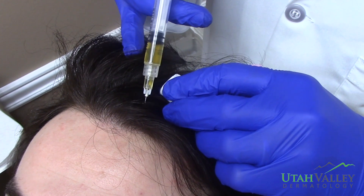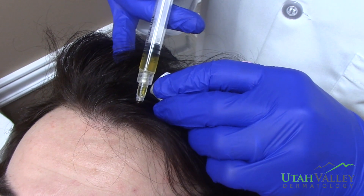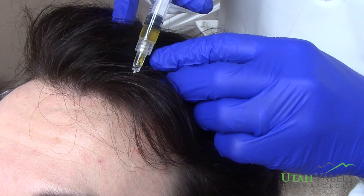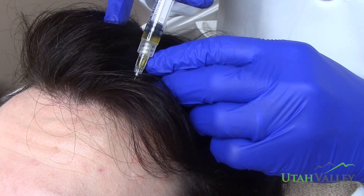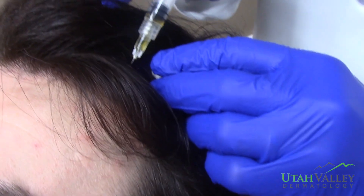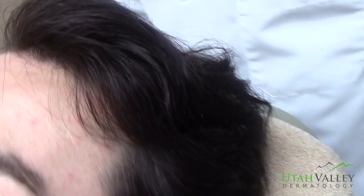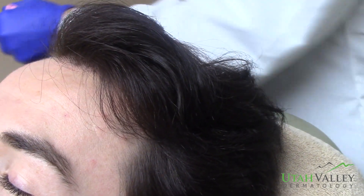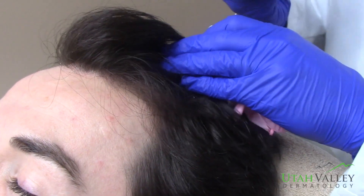The benefits of PRP injections are that you're increasing a lot of growth factors and helping to increase not only the hair that's in the growth phase, but decreasing the amount of hairs that are in the resting phase and helping transition them into the growth stage. This helps increase the fullness, thickness, and texture of the hair.